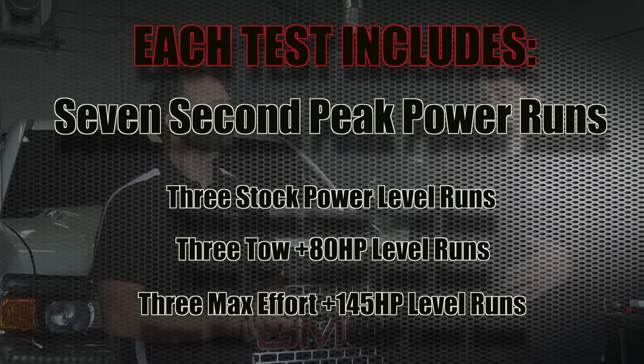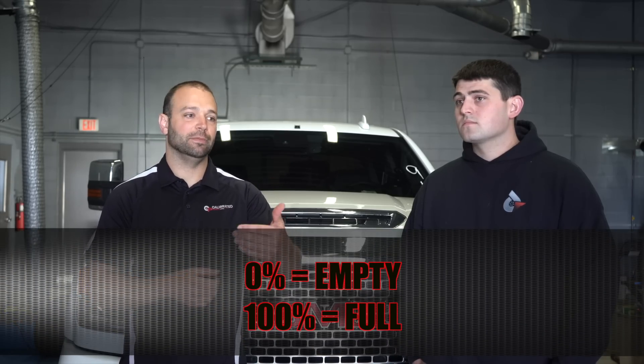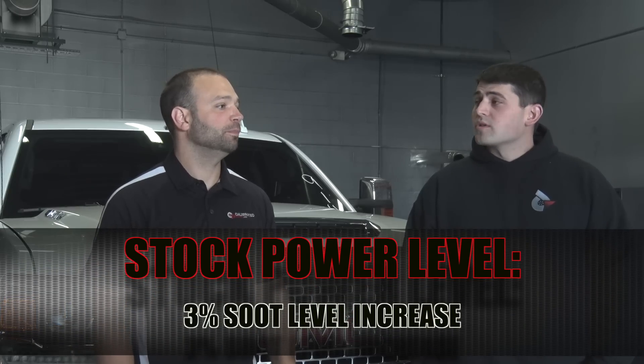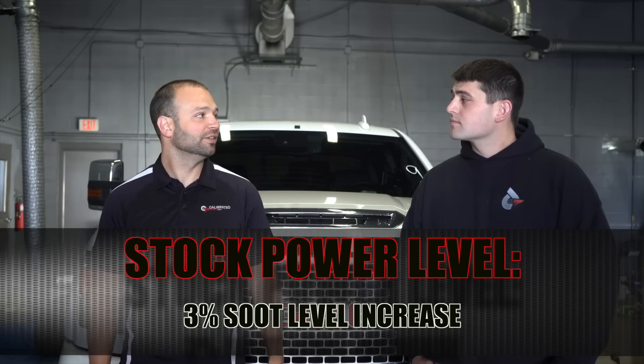We do three tests for each power window — stock power level, three tests; then our tow tune, three tests; then our sport economy tune, which is the current max effort tune for this truck. The L5P looks at soot levels as a percentage, from one to a hundred percent, and regens at a hundred percent. For your bone stock truck, every wide-open throttle run for seven seconds in fifth gear up to a hundred miles an hour: three percent soot accumulation, across the board. That's probably more than the average end user is ever going to do — it's a pretty aggressive test.